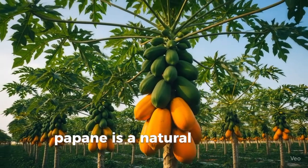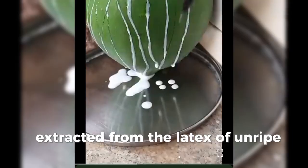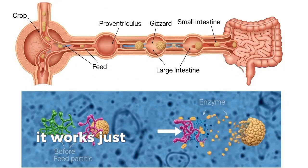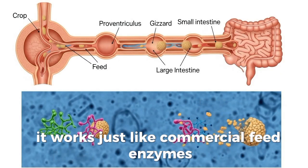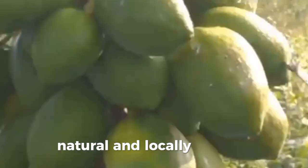Papain is a natural protease enzyme extracted from the latex of unripe papaya peels. It works just like commercial feed enzymes, breaking down protein, but it's cheap, natural, and locally available.